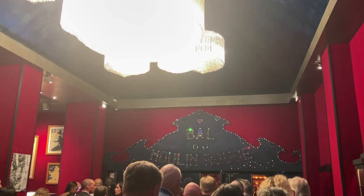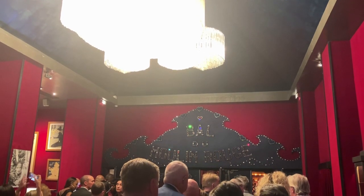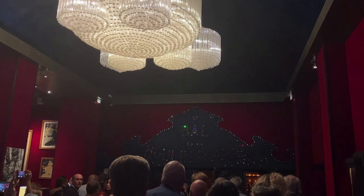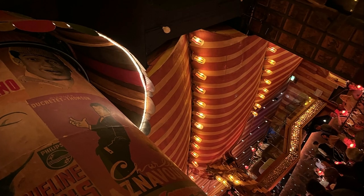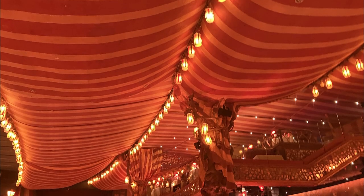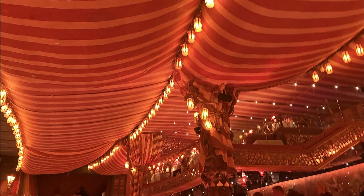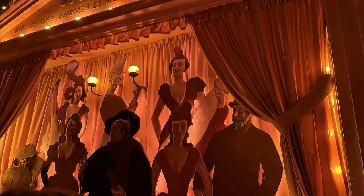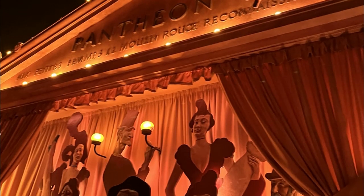They have a no picture or filming rule during the show — though I probably couldn't show the almost naked ladies on YouTube anyway. The theater room itself was very cool; it was definitely what I expected the Moulin Rouge to look like inside. It definitely has that late 1800s bohemian feel to it, and there are lots of tributes to this establishment's storied past.